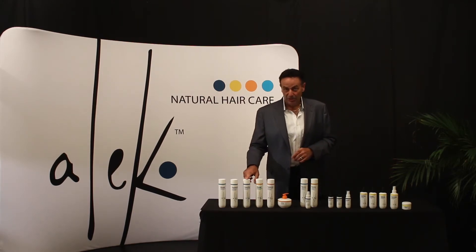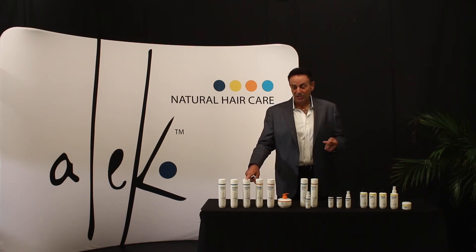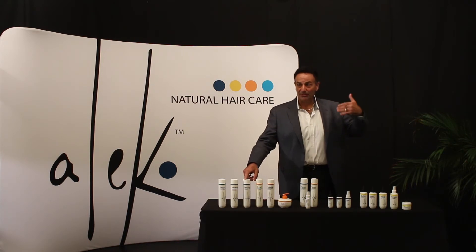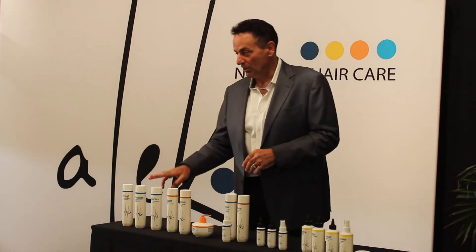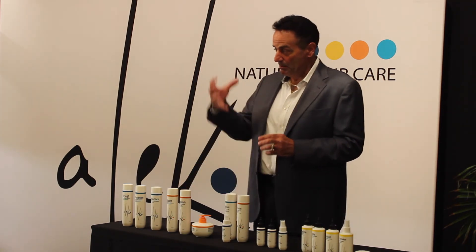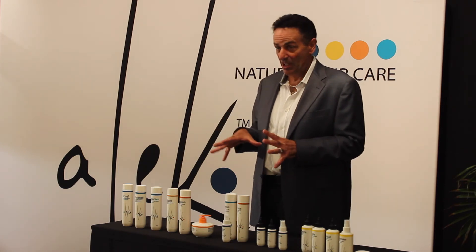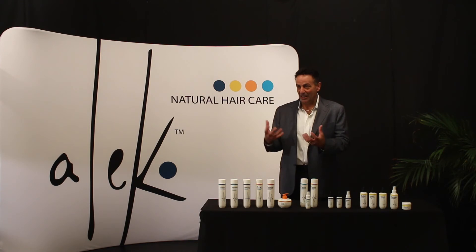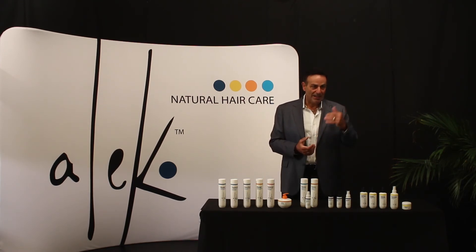The pH on Resurface Clarifying Shampoo is only 6.0. Most clarifying shampoos have a pH of 6.5, sometimes all the way up to 9 — they can be very harsh, highly alkaline, and leave hair very dry. You won't have that with this. It gently removes buildup from all those sources. It's also great for clients who have mineral or well water, as it gently removes mineral deposits and iron buildup — almost like a magnet.